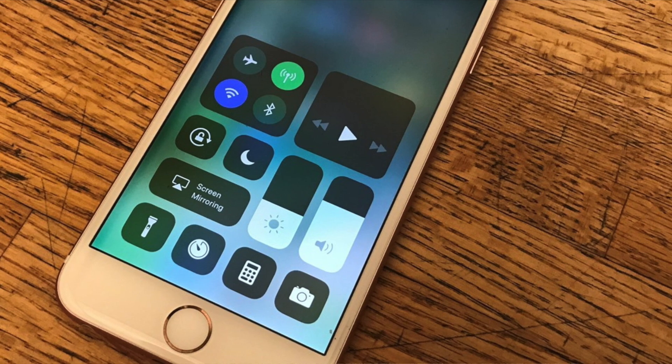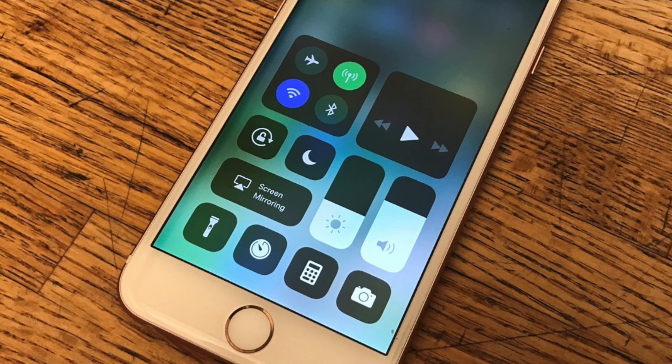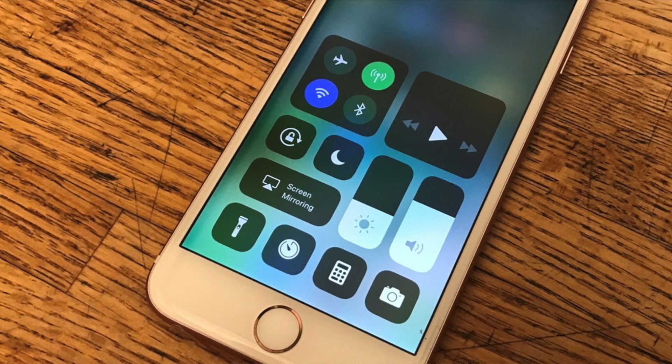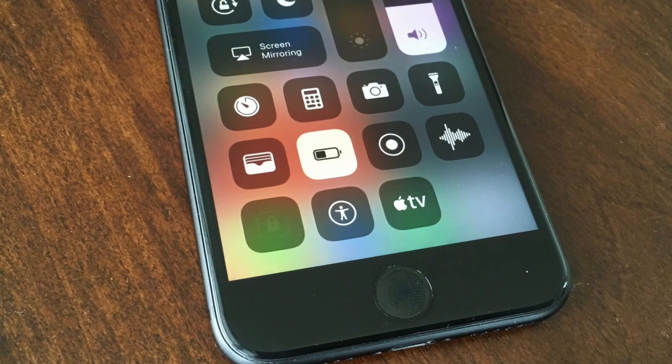In terms of what I want to see with the control center, apart from the design overhaul, I would love Apple giving us the ability to actually rearrange the position of each tile, because right now it's pretty much fixed. You can add other tiles, but you can't, for example, move the battery saver mode tile right to the top. I would love the ability to actually rearrange and customize the control center.